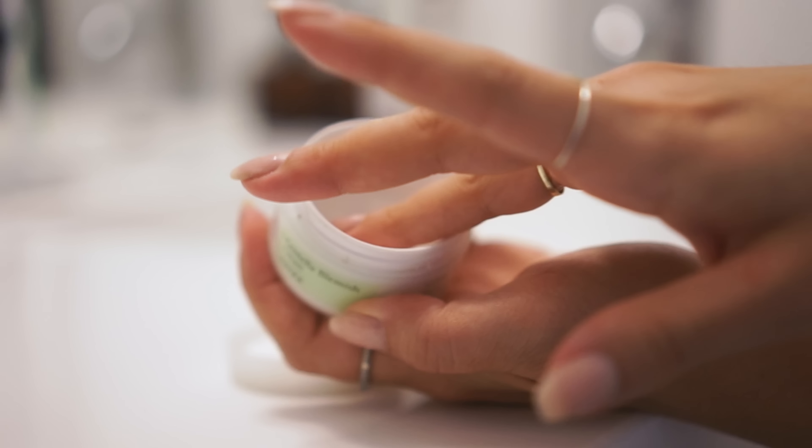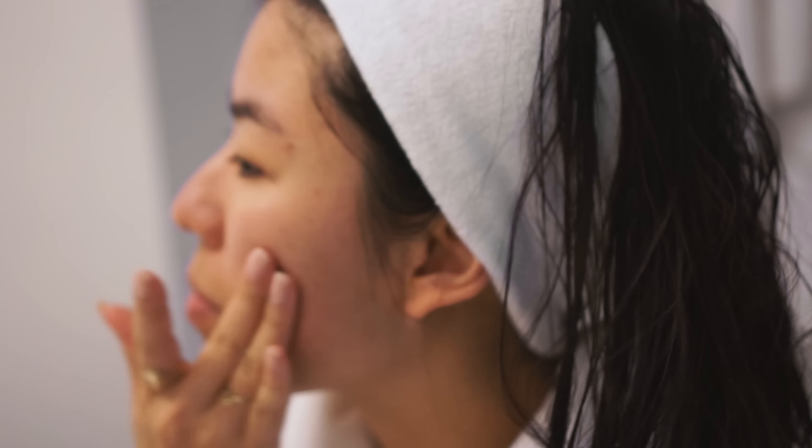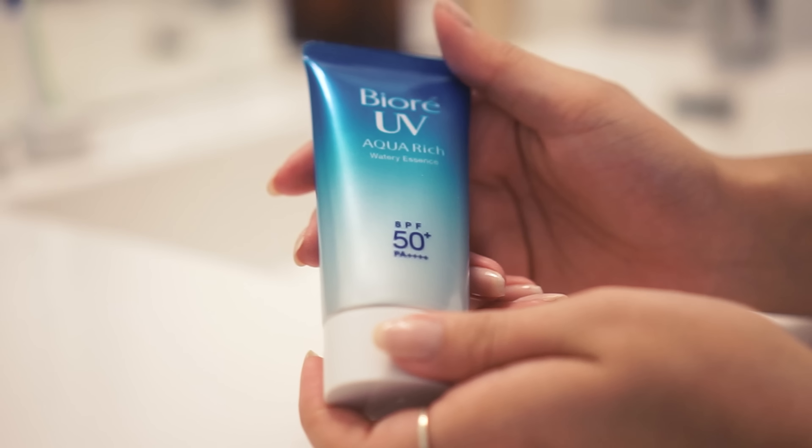Do you ever find that you have a cluster of breakouts — like on this cheek and around my eyebrow? COSRX has this Centella Spot Treatment Cream and it feels like a very rich moisturizer, so I was hesitant to use it. But everything just kind of shrinks a little smaller, gets a little lighter, heals a little faster. I use it selectively, just in specific areas on my off days. And then if I'm going out for the day, I put on sunscreen — the Biore UV Watery Essence.